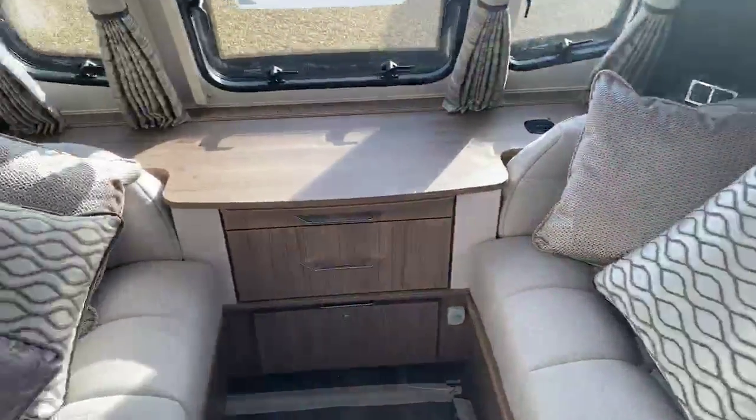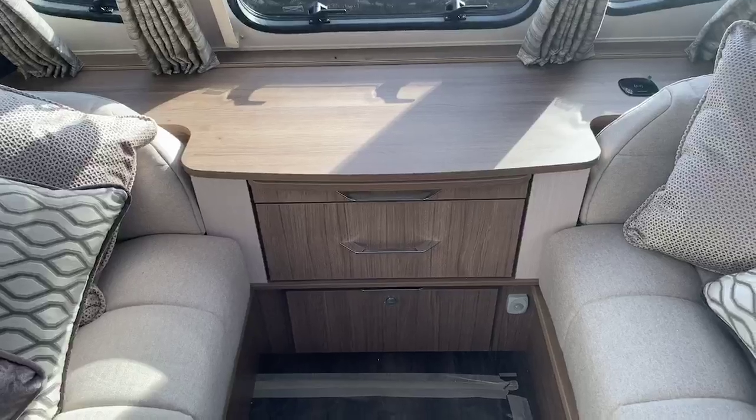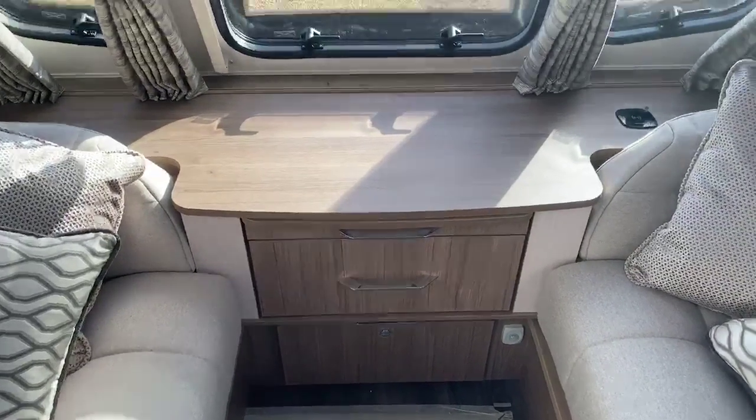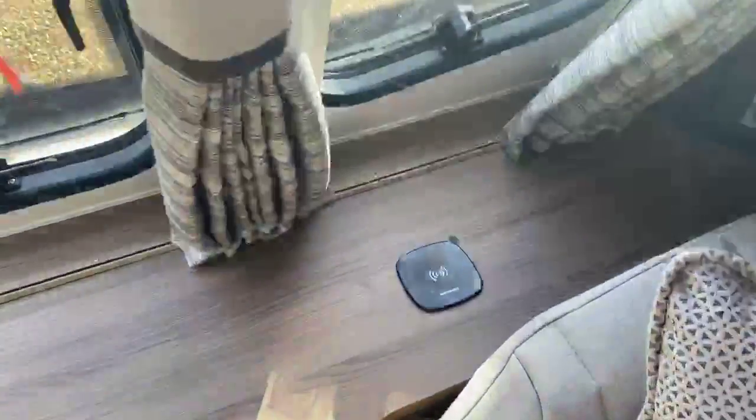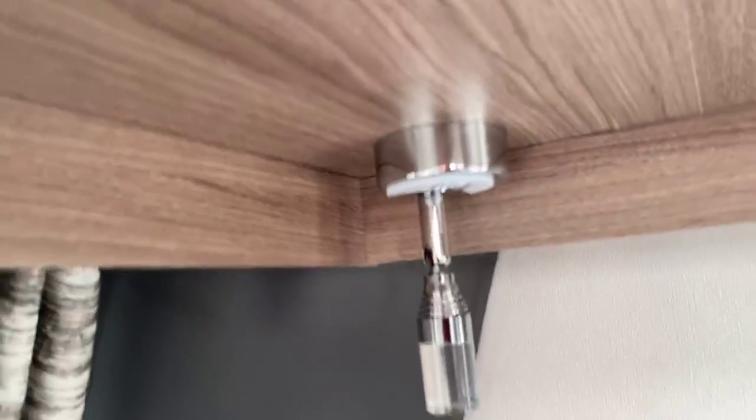Having those two side locker boxes has also enabled the front chest area to be recessed back with a short pull-out table, creating a far better lounge and living space. You've also got a wireless charging pad, a 240 volt socket down the front, and individual touch-dimmable spotlights dotted throughout the caravan.